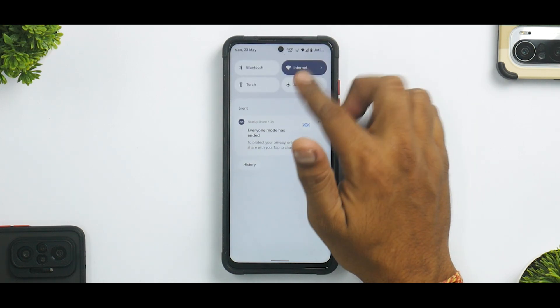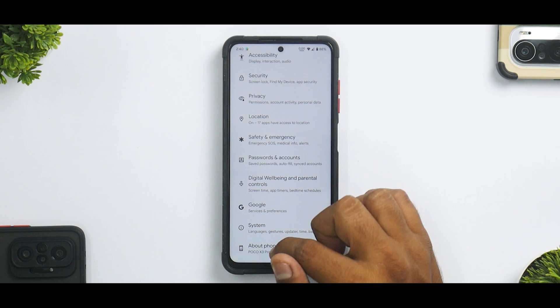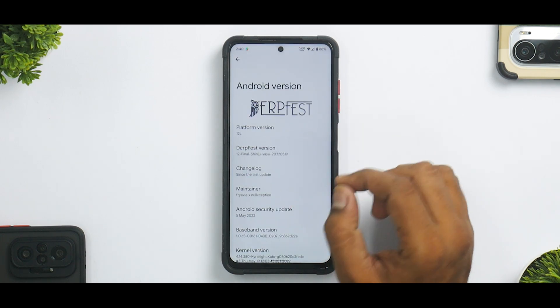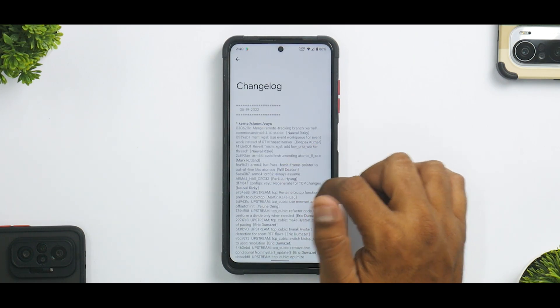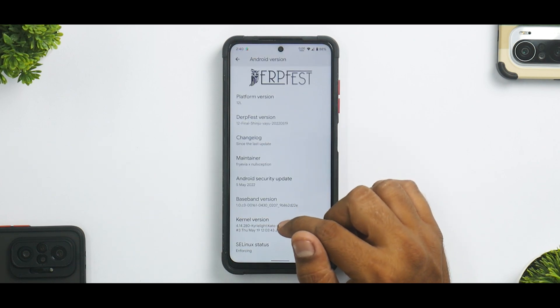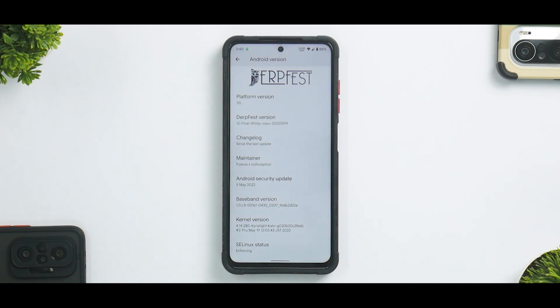First things first — automatic brightness is disabled. If you go to About Phone, you'll see Android 12L and it clearly says DerpFest — final Shinju. There's an extensive changelog here with the May security patch and Kaiiri Light Kato kernel. We did release a short video about the benchmarks of this ROM.